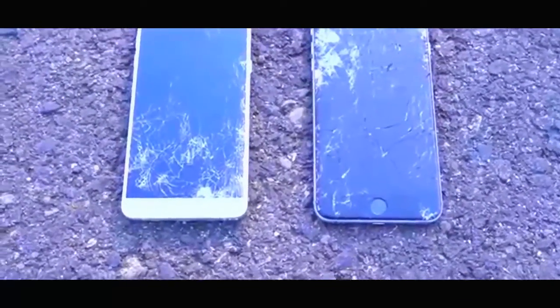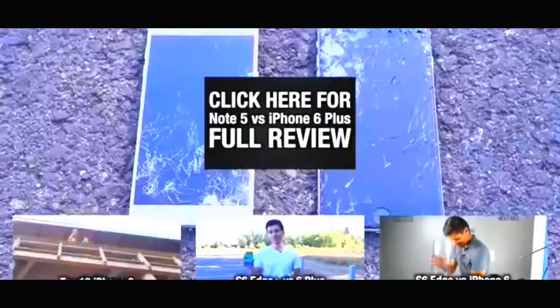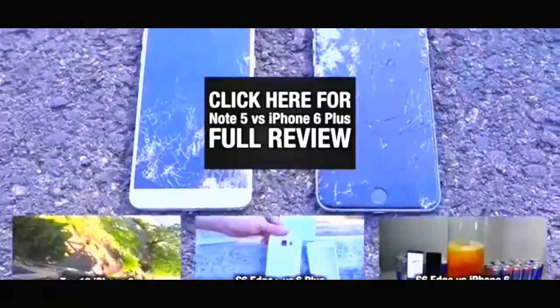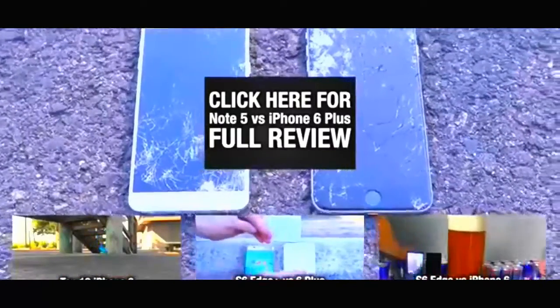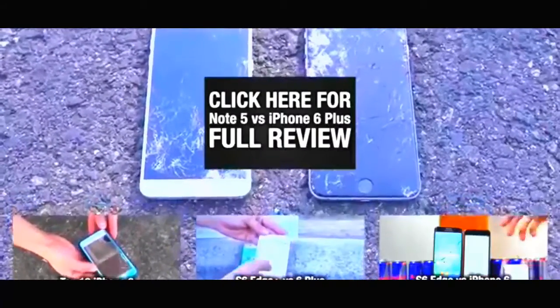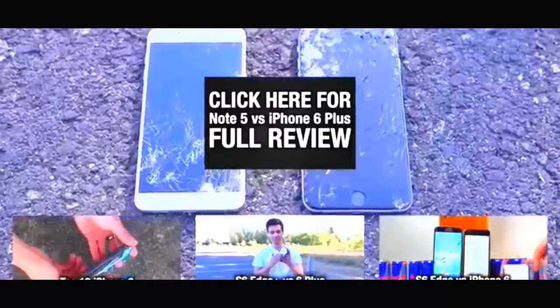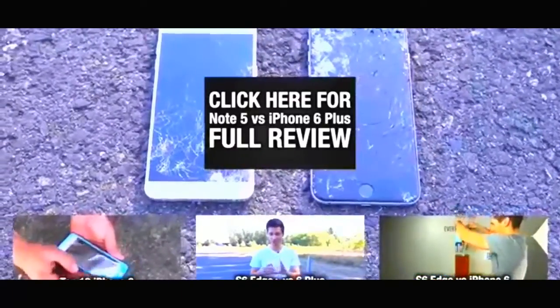Clear winner in survivability: the 6 Plus. In terms of durability, the Note 5 has the advantage — the display took a lot more abuse to reach its current state versus the iPhone 6 Plus. Although it's not as good as the Galaxy S6 Edge Plus, I was pretty satisfied with the Note 5 — it did good. Hopefully the iPhone 6 Plus can do better in the future with the 6S, with stronger construction and better display. Let's see what you got, Apple — surprise us.